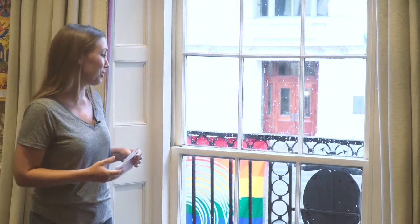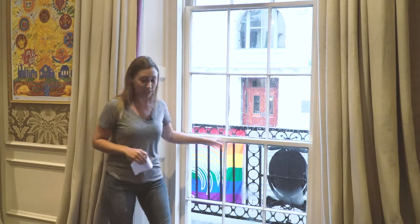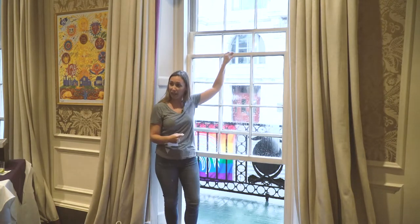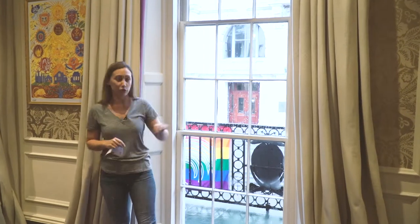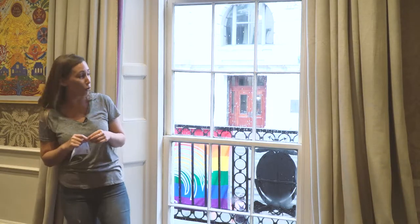First and foremost, there are multiple types of windows. Here we have a triple-hung window with three sashes. The sash is your movable part — this piece with six panes in it is one sash. Most of you probably have a double-hung sash in your house, with just two sashes, not three. It's not very typical to have a triple-hung window, but it does happen.